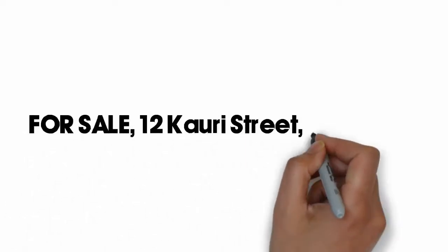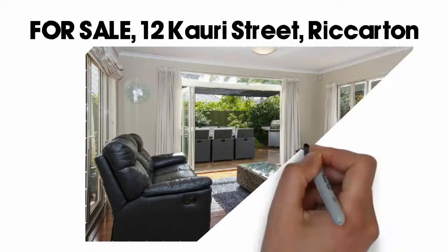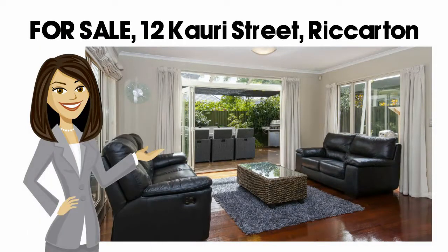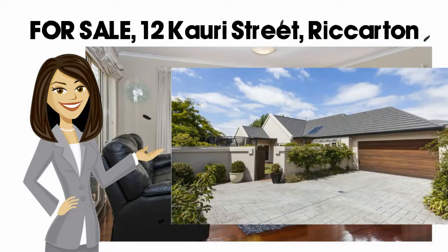For Sale: 12 Kauri Street, Riccarton. Designed for refined family living, this stunning 3 double bedroom home is located amongst similar established homes. Built in 1996, recent improvements have updated this 190 square meter home to the latest trends in contemporary living.